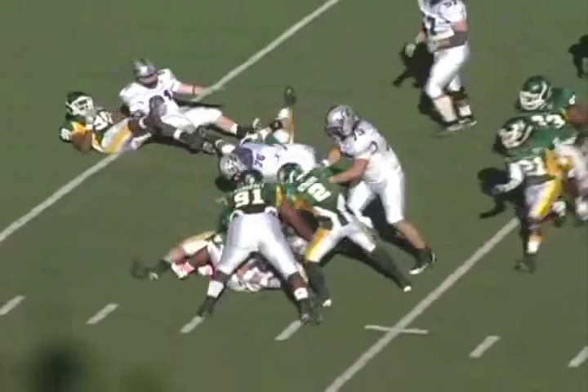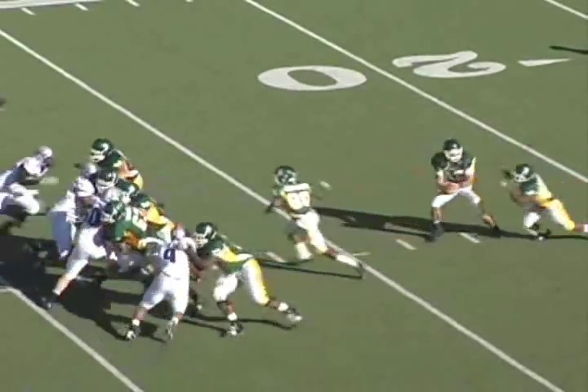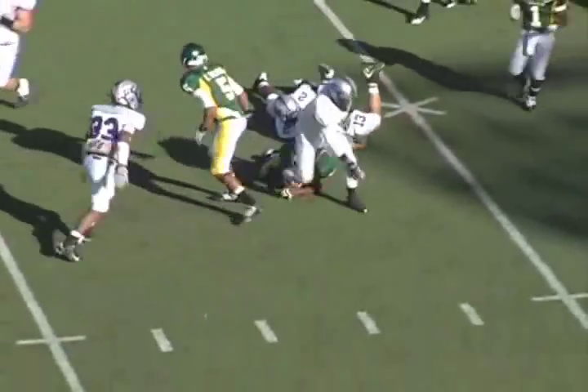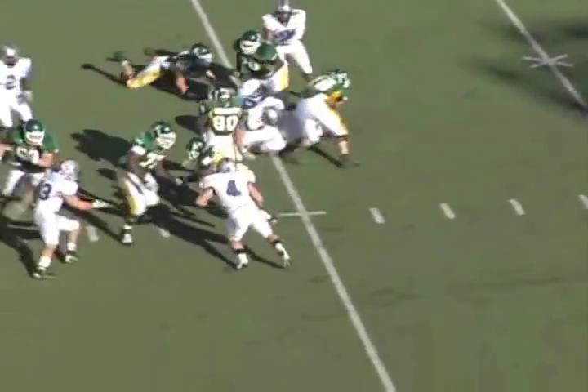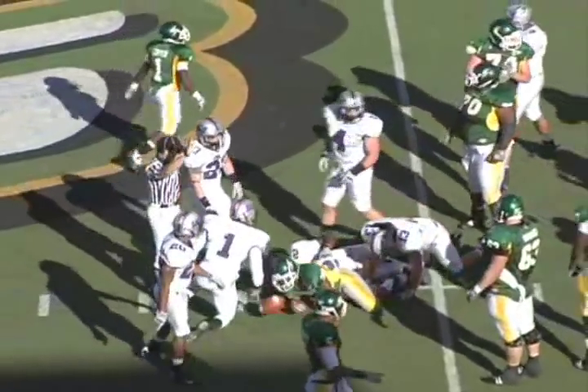Some of the line stunts we did with our defensive line really helped us stop their run game. Great change of direction by Jasper on that run. Here we go with Jasper again — you can see how tough he is, zigging it out. Sometimes people lose Jasper behind the big offensive line.